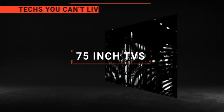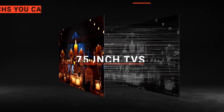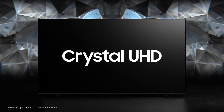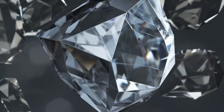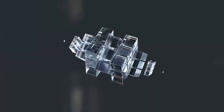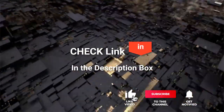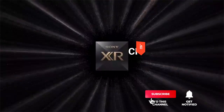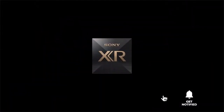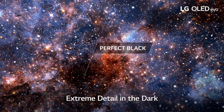In this video, we're going to look at the top five 75-inch TVs available on the market today. We've made this list based on our own opinion, research, and customer reviews. We've considered their quality, features, and values when narrowing down the best choices possible. If you want more information and updated pricing on the products mentioned, be sure to check the links in the description below. So, here are the top five best 75-inch TVs.